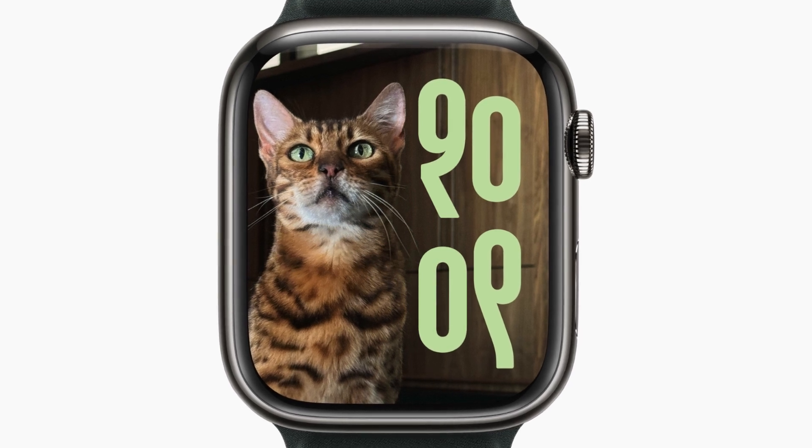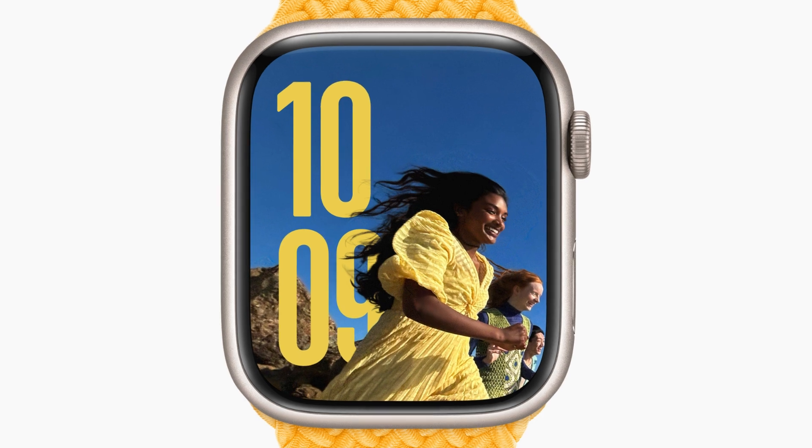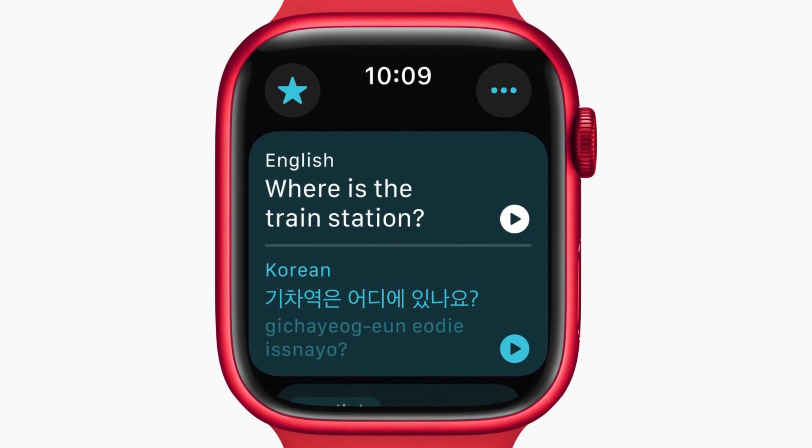There's enhanced personalization with intelligent widget suggestions and interactive features. The Photos Face uses machine learning to select and optimize the best photos. New to Apple Watch, the Translate app supports translation in 20 languages.